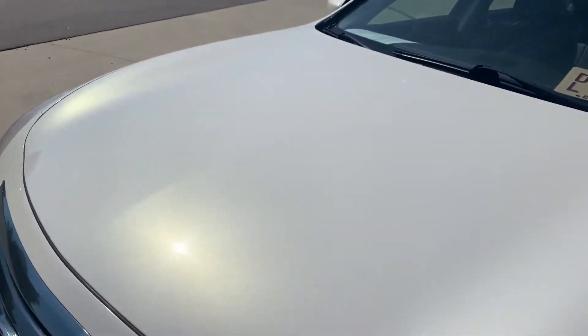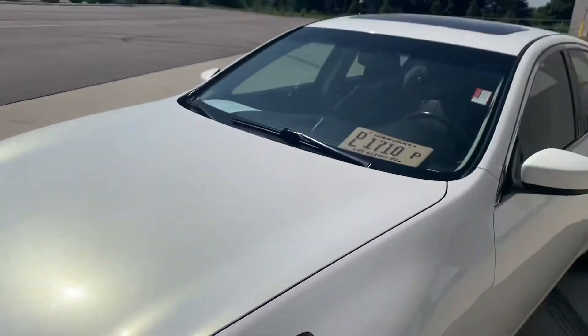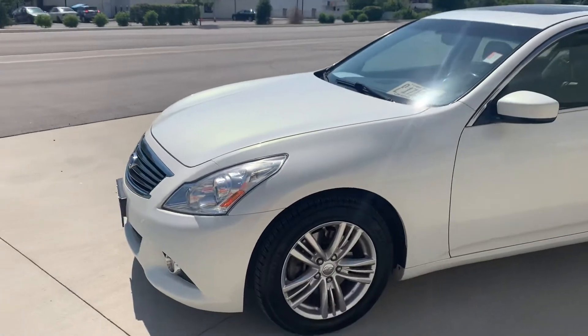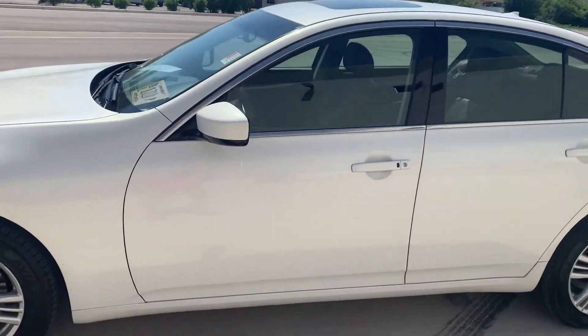Got a nice pearlescent paint job. Leather seats, sunroof, big wheels, fog lights. It's definitely a nice looking car.